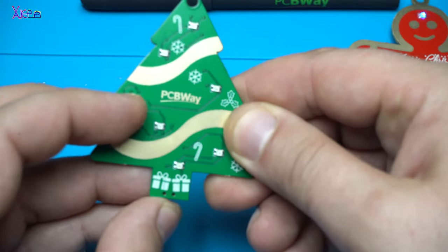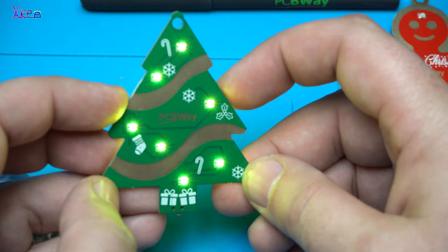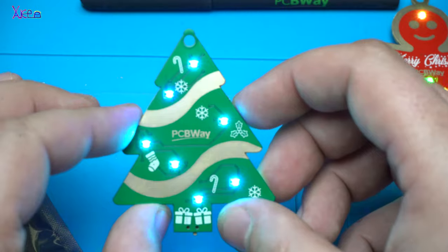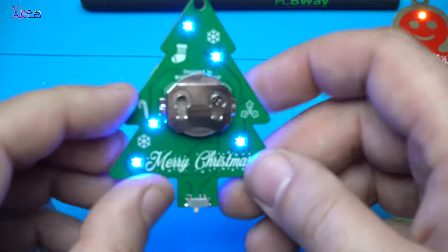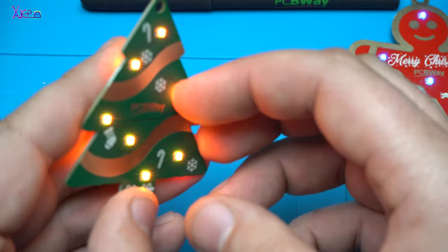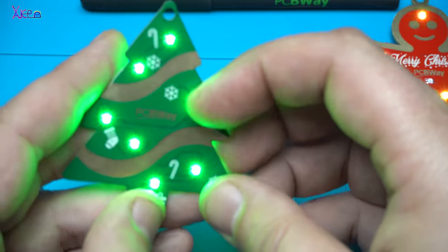Also with RGB LEDs. Let's turn it on. This one is incredible — such a nice board. This one has LEDs from both sides, at front and back.